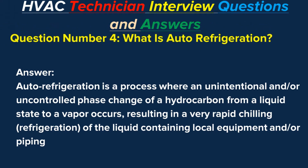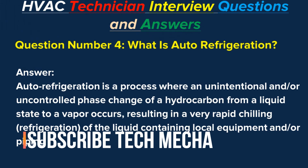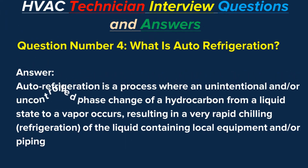Question number four: What is auto refrigeration? Answer: Auto refrigeration is a process where an unintentional and/or uncontrolled phase change of a hydrocarbon from a liquid state to a vapor occurs, resulting in a very rapid chilling or refrigeration of the liquid containing local equipment and/or piping.